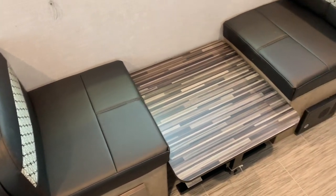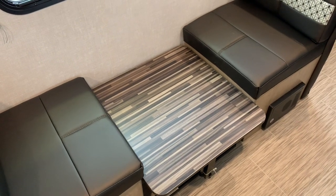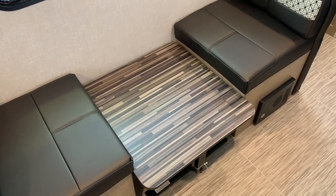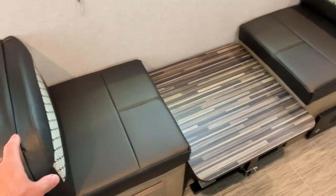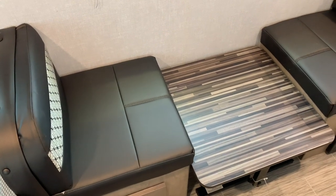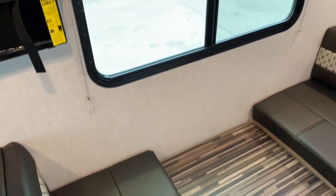Little two-person dinette. The table is in the down position currently — raise that table up for the seating position. If we wanted to make the bed, we'd slide the bottom cushions down, lay the back cushions down, and you can make a small bed there for a single person.